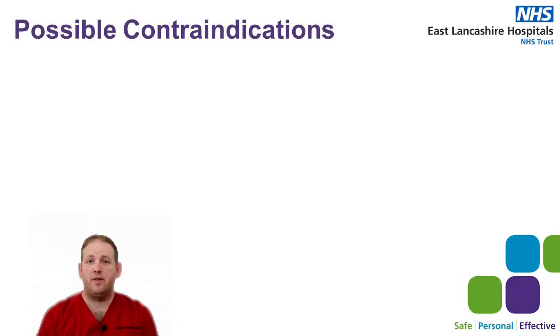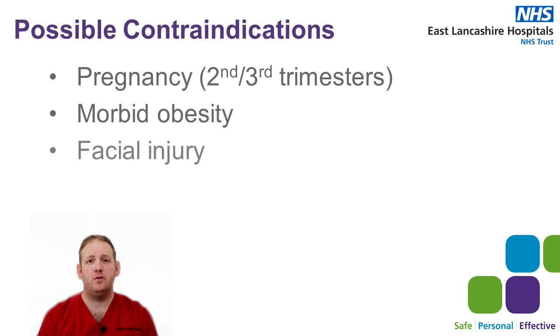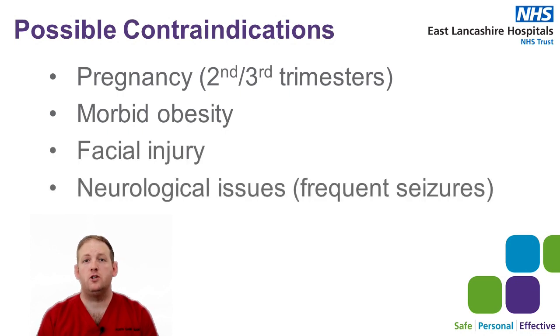Possible contraindications to take into consideration are pregnancy between the second and third trimester, morbid obesity, facial injuries, and neurological issues such as seizures and strokes, or pressure ulcers on the front of the body.